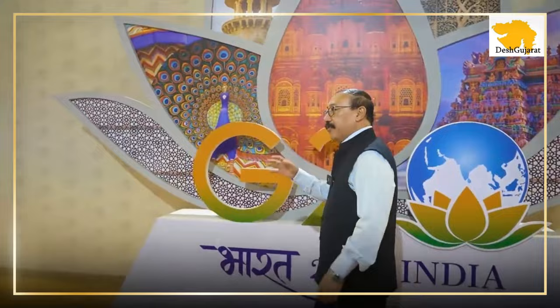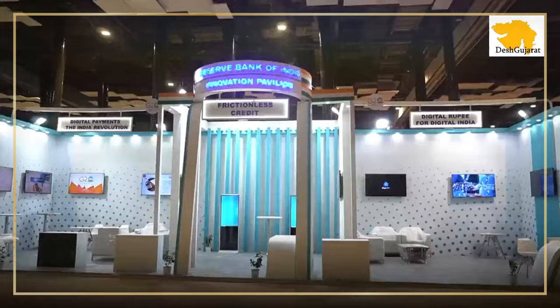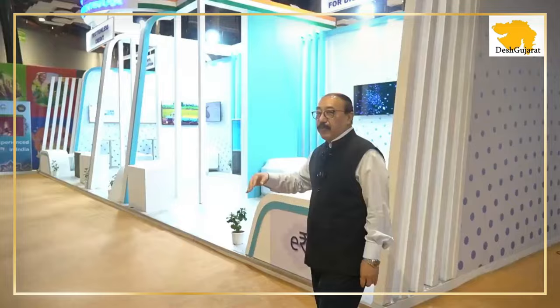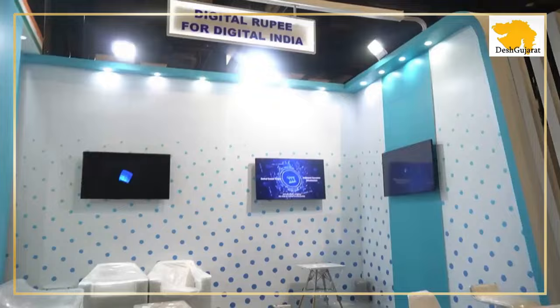We come to a very special part of our delegate center. The first pavilion on our right side as you come in is the RBI Innovation Hub, and this RBI Innovation Hub will exhibit some of the latest cutting-edge fintech initiatives.